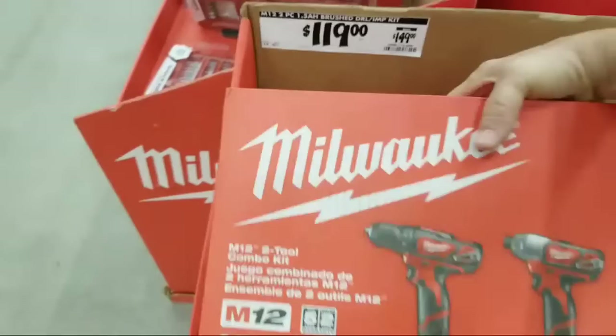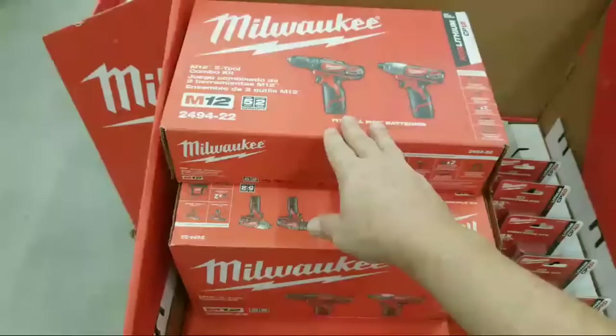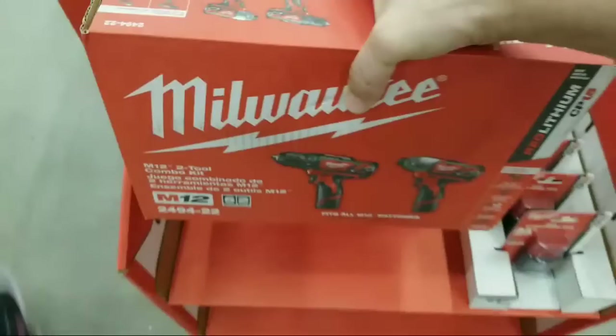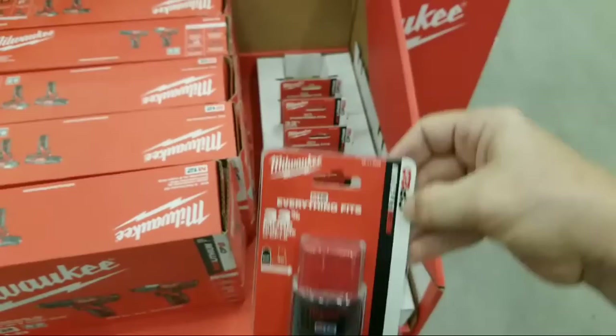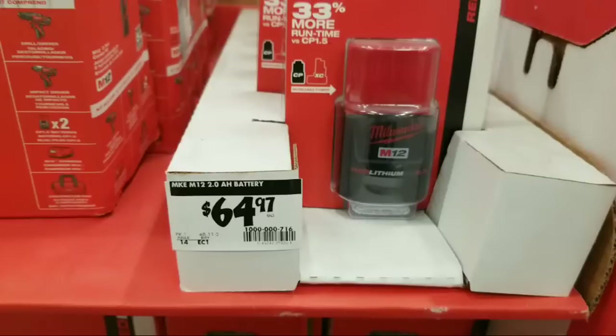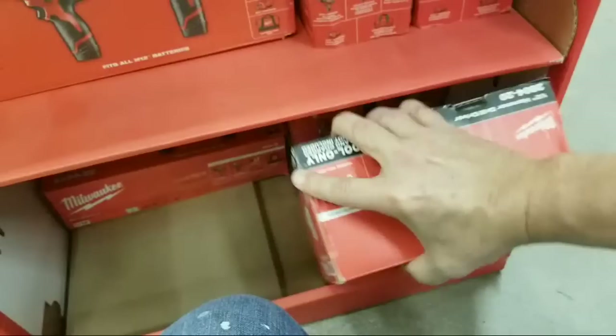Check this out - this is the same combo kit I showed you before on a floor stack, but they moved it onto this display and dropped it to $119 from $149. They've got the CP 2.0 batteries on here at $64.97. There's a FUEL kit down here too but there's no price on it yet. There's a hammer drill here also with no price yet.